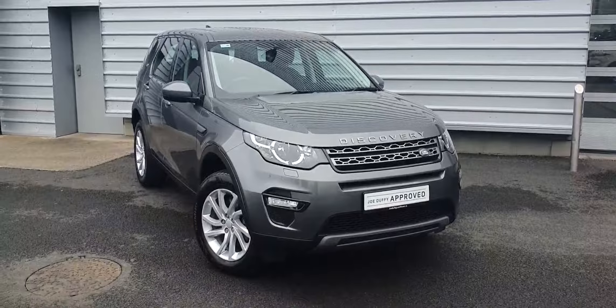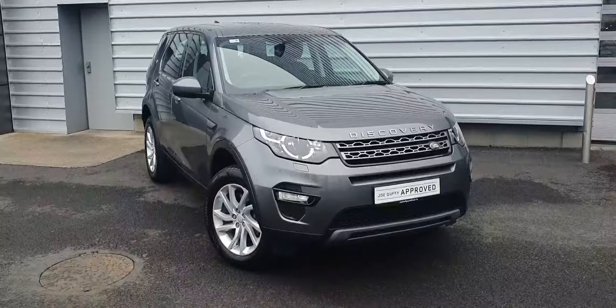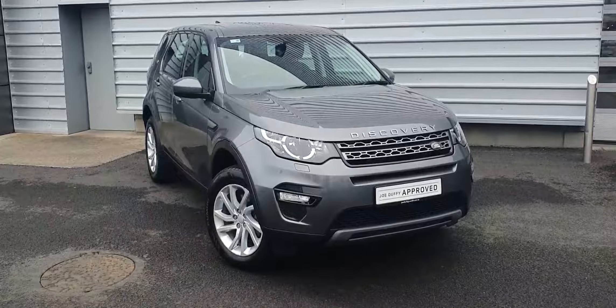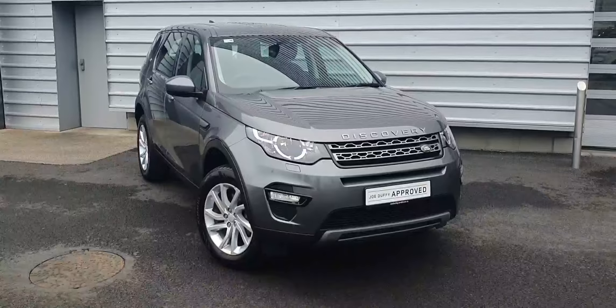Good afternoon and welcome to Joe Duffy Land Rover. Today we have a 2019 Land Rover Discovery Sport 7 seater, finished in Cars Grey. This vehicle features front and rear parking sensors, reversing camera and 18 inch alloy wheels.